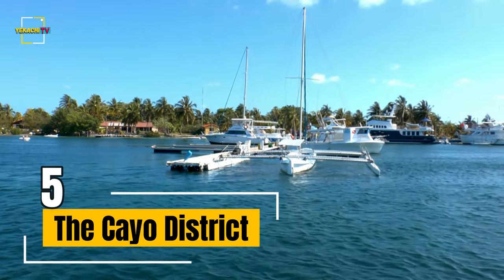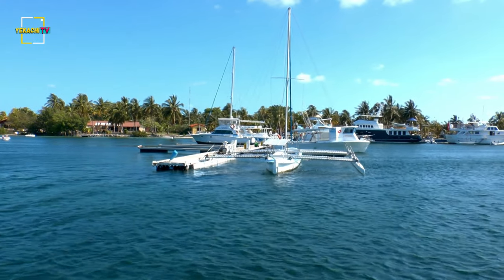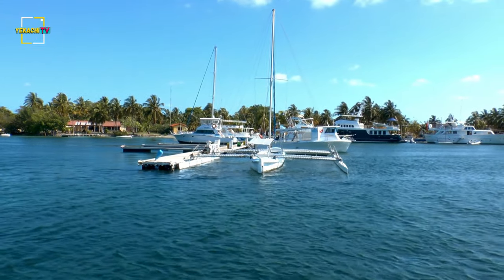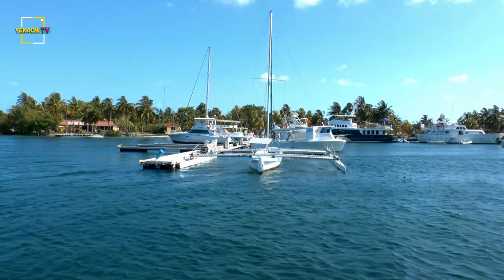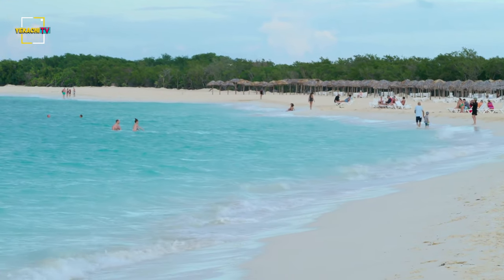Number 5, The Cayo District. If you love lazy rivers, vast rolling hills, and fertile farmland and rainforests where you can test your gardening skills, Cayo is for you. The heart of this area are the twin towns of San Ignacio and Santa Elena, which both enjoy an Old West feel, but in a tropical frontiersman kind of way that you'll find only in Belize.